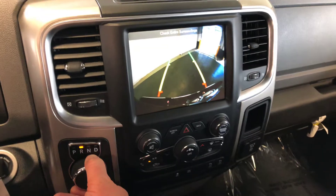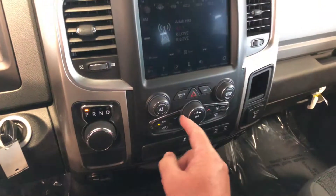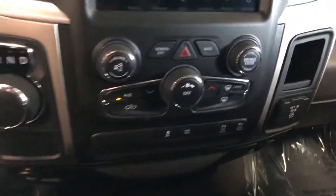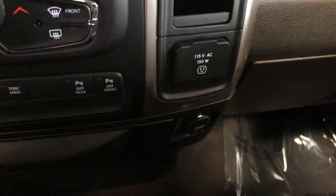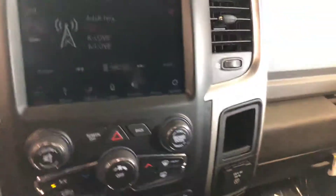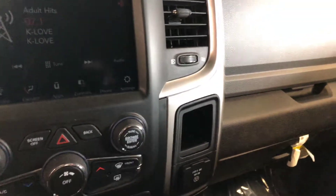There's your rear camera. There's your charge point and a 115 volt outlet.